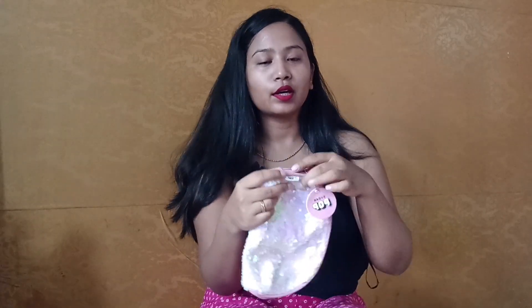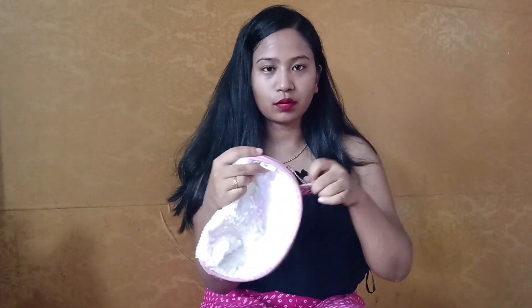The next thing I have inside my bag is this really cute, good-looking pouch from Sugar Cosmetics. This was actually gifted by one of my friends — her name is Ripper — so she gifted me this pouch.